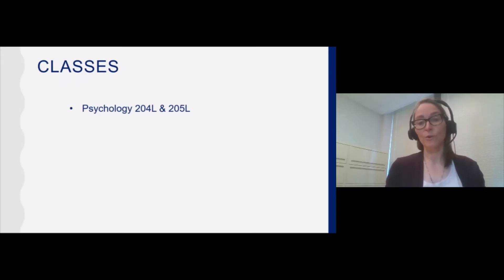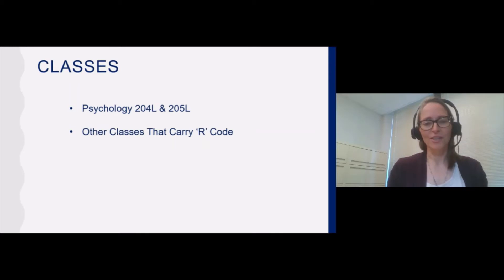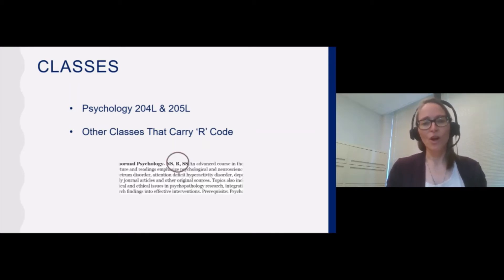One of the first exposures that students have to research is through their coursework, especially the Psychology 204L and 205L sequence, which is the required research methods and data analysis sequence for our majors. The curricula for these classes is set up so that students will learn to be critical consumers of research. They'll get practice writing proposals, and they'll even get their own experience conducting research from start to finish. Any class that carries an R code has a significant emphasis on research, exploring how the field comes up with new knowledge and how that knowledge is applied. Many students are quite excited about the prospect of research based on experiences in their coursework.